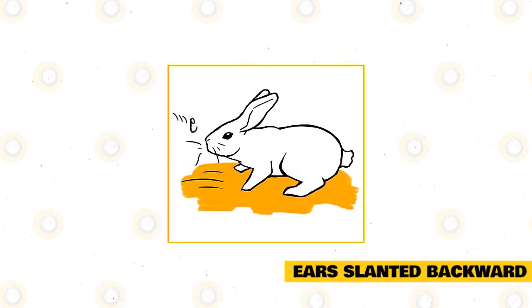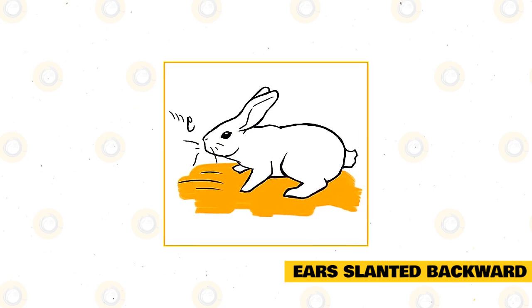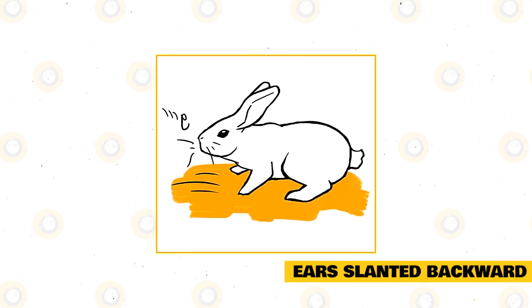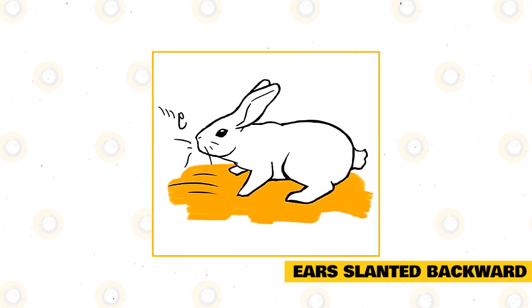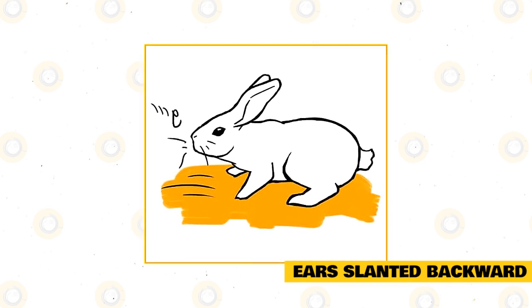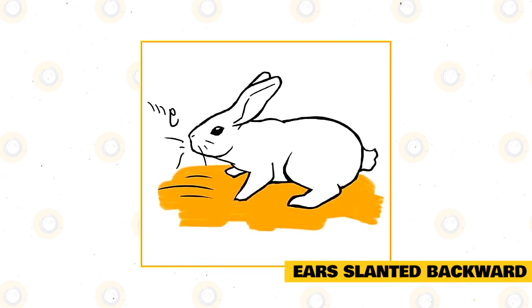Ears slanted backward: when rabbits move their ears back at a rigid 45-degree angle, this is a sign of anger or aggression. The inside of the ear will also be turned back and down, and you may hear your rabbit growl. At the same time, the rabbit's tail will go up and you might notice them jut out their chin.